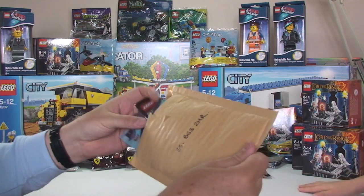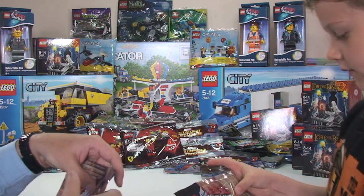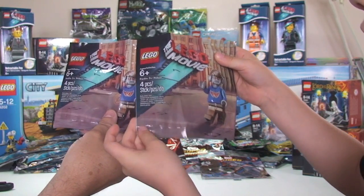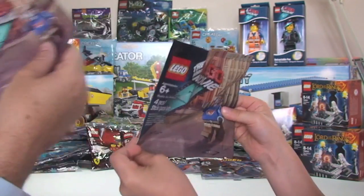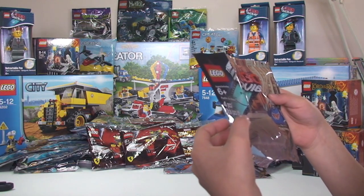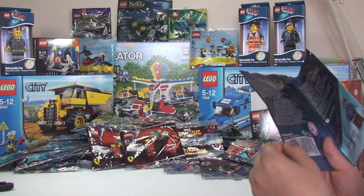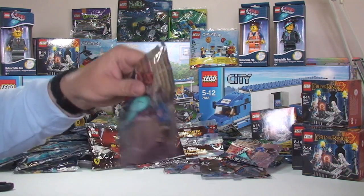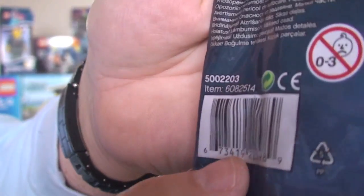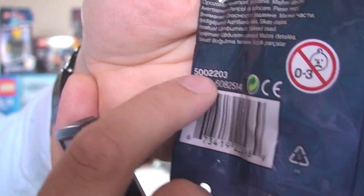This is our last one, everyone. This is replenishing my collection — we've got the Radio DJ Robot from the Lego Movie, set 5002203. Two of those. For those of you who don't know, it doesn't have a number on the front — if you look on the back, you'll have two numbers: an item number, and the set number above it starting with 500.